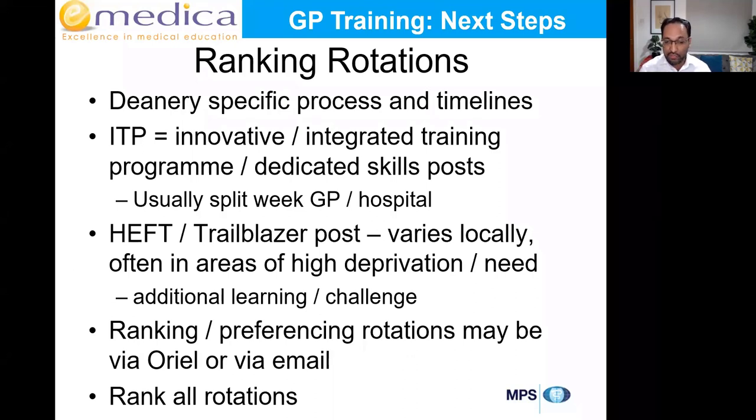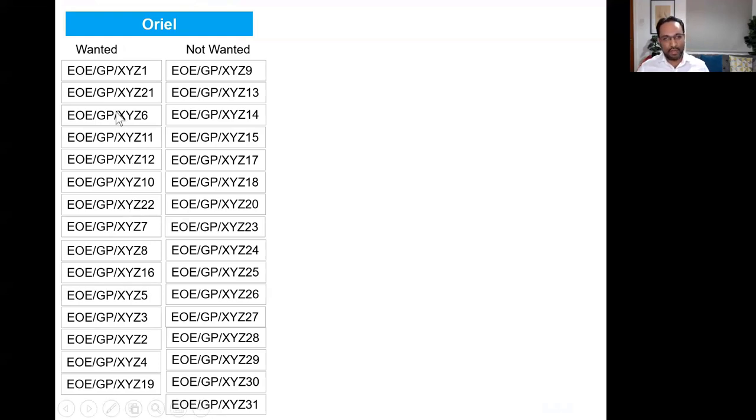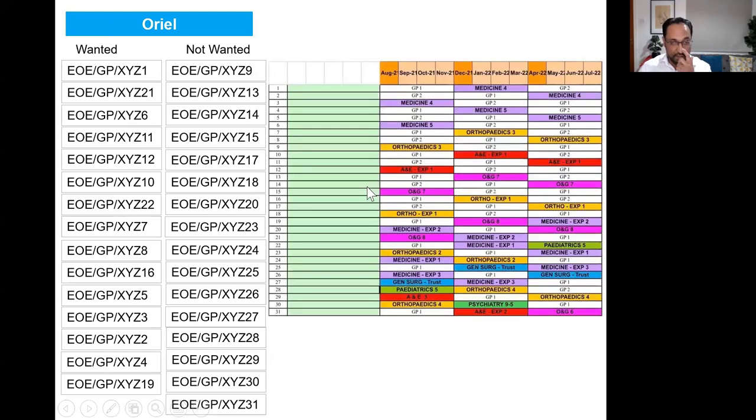In terms of ranking and preferencing, in most cases you'll be asked to do that via Oriel — they'll send you an email, so watch out and check your spam folders. Some deaneries ask you to do it via email. I'd recommend you rank all rotations. In Oriel you might see something like 'wanted,' 'not wanted,' and a list of numbers. If you can see numbers but don't know what they mean, they'll often have sent you a separate Excel sheet in an email that may have gone to junk — contact your deanery or post in the group.